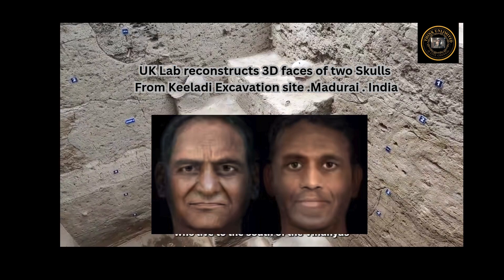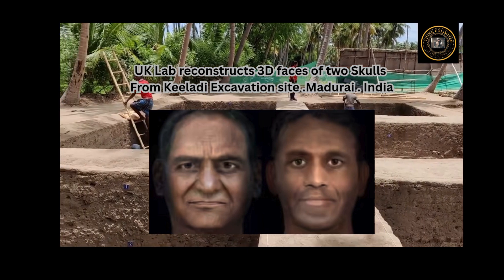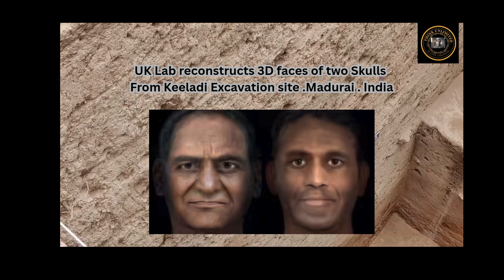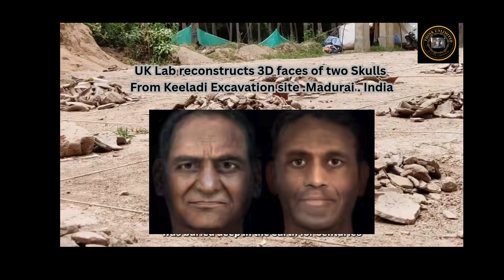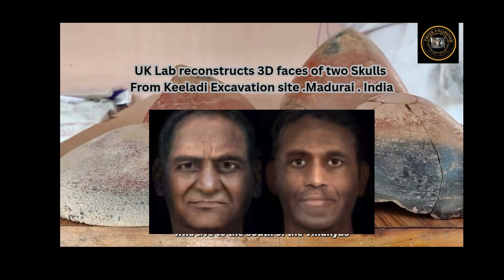Keelaadi has been at the center of a tussle between the union and state governments over its antiquity. Last month, the Archaeological Survey of India asked its archaeologist K. Amarnath Ramakrishna, who unearthed the Sangam age brick structure at Keelaadi in 2015–16 and dated the site to the 8th century BCE, to revise his report, quoting unnamed experts who said it could be no older than the 3rd century BCE.